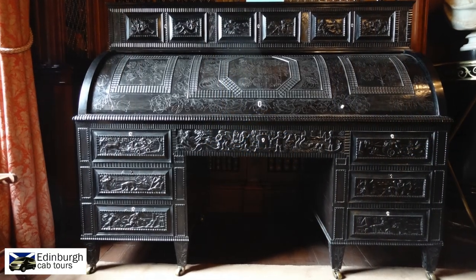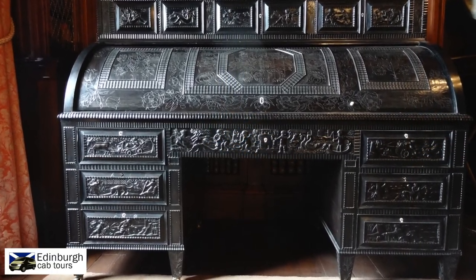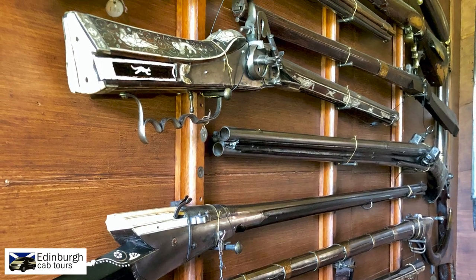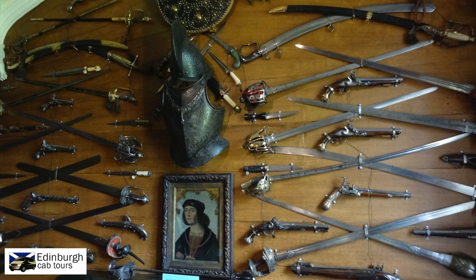It would be fair to say that Sir Walter was also a collector, not only of books, but in the room commonly known as the armoury, we find one of the most impressive private collections of weapons.